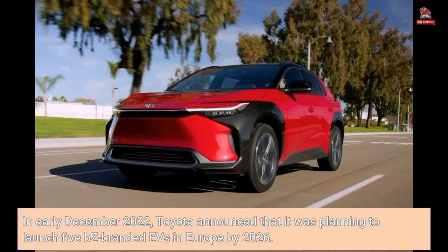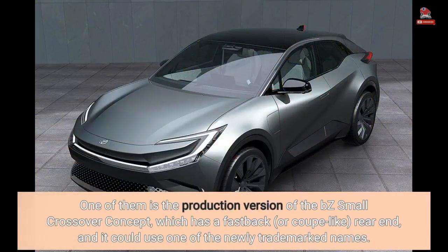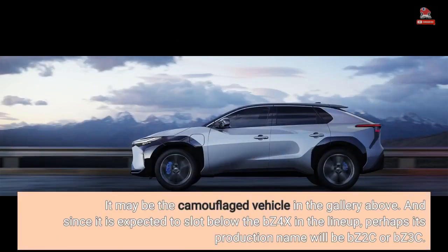In early December 2022, Toyota announced that it was planning to launch five BZ-branded EVs in Europe by 2026. One of them is the production version of the BZ Small Crossover Concept, which has a fastback, or coupe-like, rear end, and it could use one of the newly trademarked names. Since it is expected to slot below the BZ4X in the lineup, perhaps its production name will be BZ2C or BZ3C.